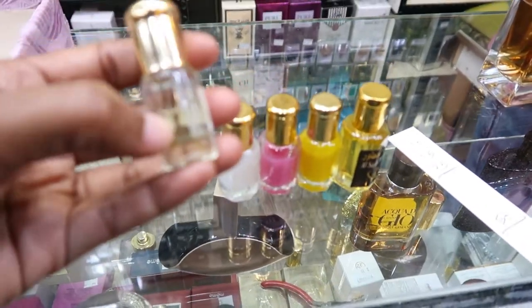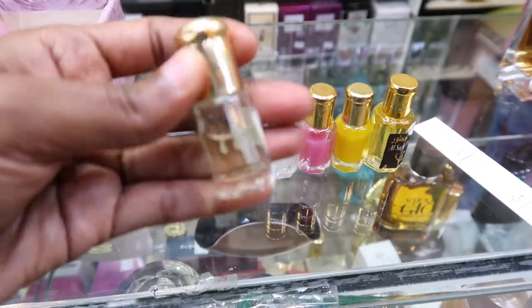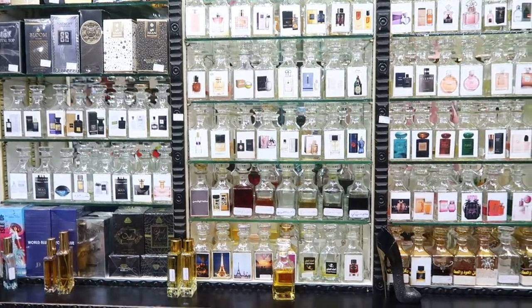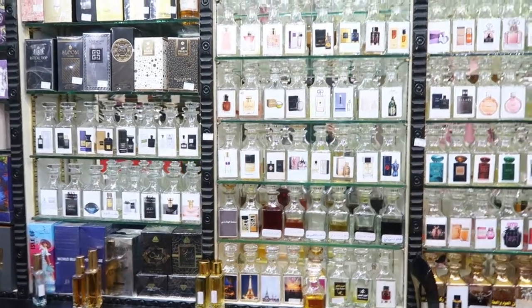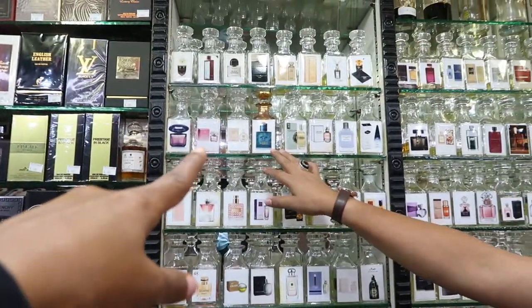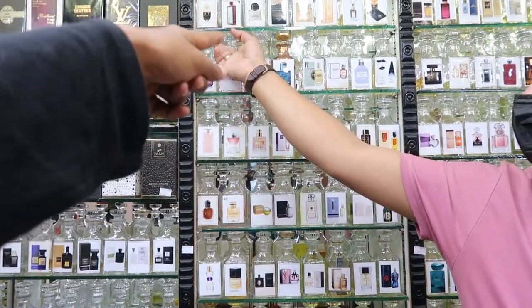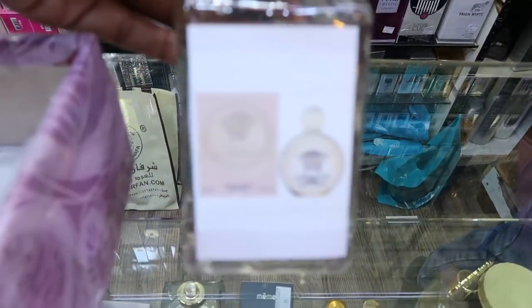If you just want the concentrated oil, you tell him the perfume you like and he pours it in for you. It comes with a stick inside — you open it up and use the stick to apply it — or you can get a roller. Can I smell the Versace? I'm going to try that one.